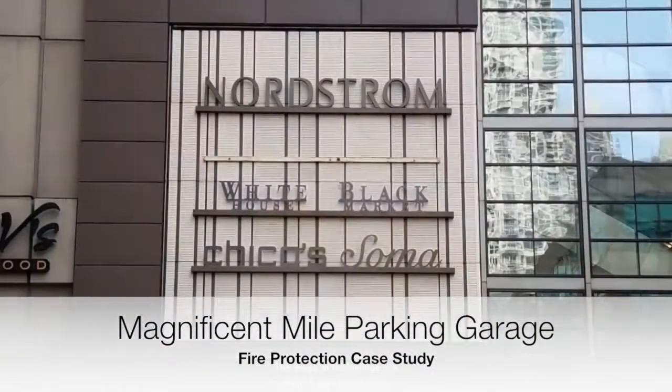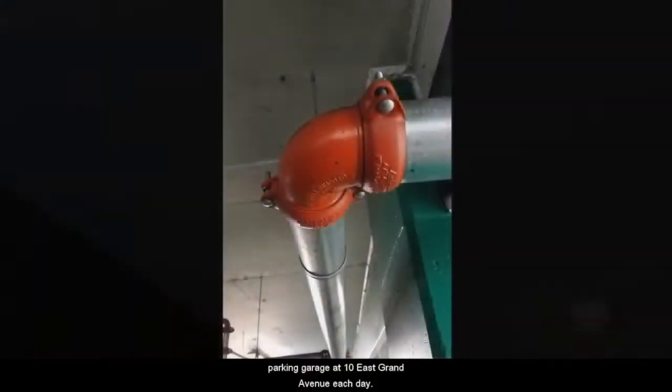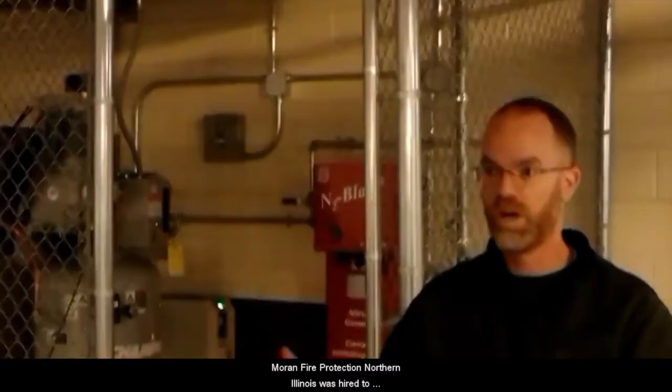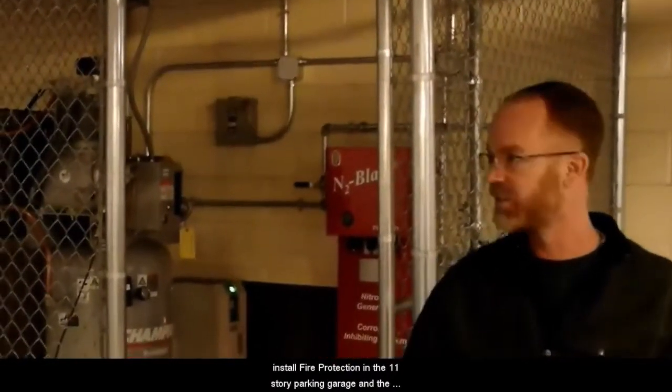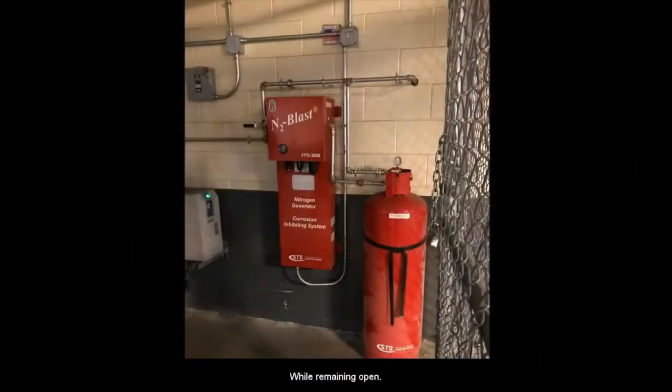The Shops at Northbridge is a bustling shopping experience that brings tourists in for a sweet treat at Sugar Factory or a new outfit at Nordstrom. Hundreds, maybe thousands of cars are in and out of the parking garage at 10 East Grand Avenue each day. They need to be protected, so F.E. Moran Fire Protection, Northern Illinois, was hired to install fire protection in the 11-story parking garage and an adjacent 2-story parking garage while remaining open.